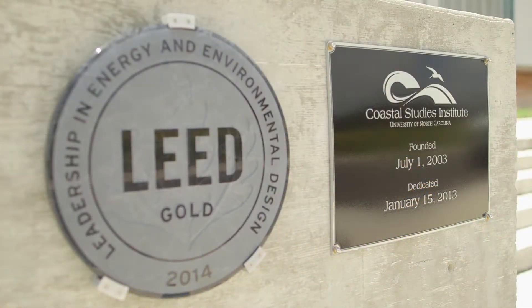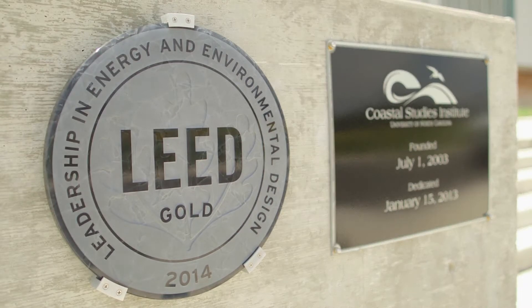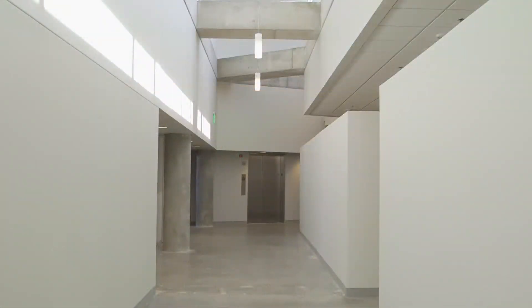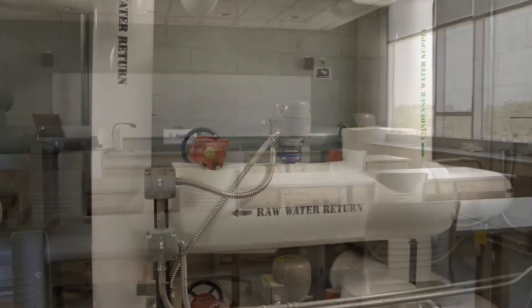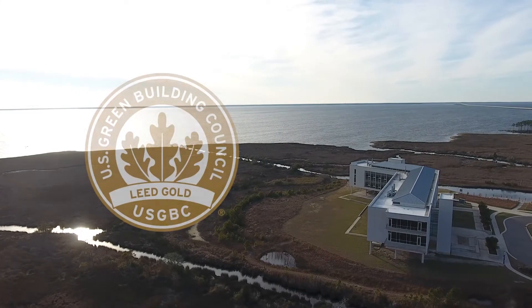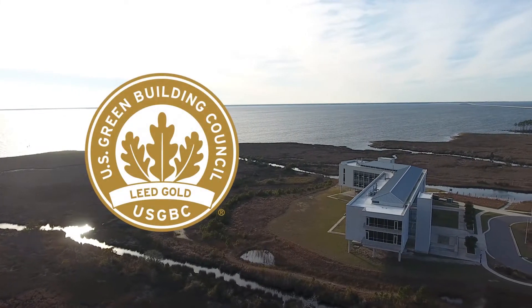LEED is a rating system administered by the U.S. Green Building Council. The rating system is broken up into several different categories like sustainable sites, indoor environmental quality, energy and atmosphere, water efficiency, and materials and resources. All of these have minimum requirements that must be met by any project. The Coastal Studies Institute achieved a gold LEED rating.